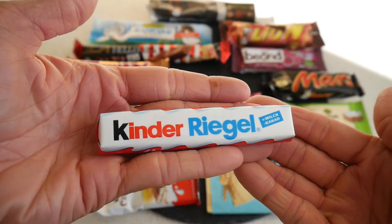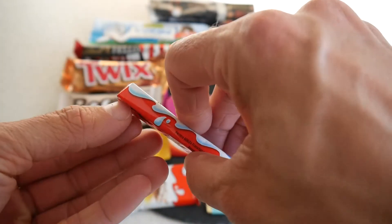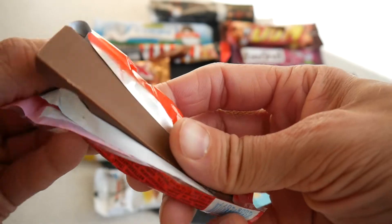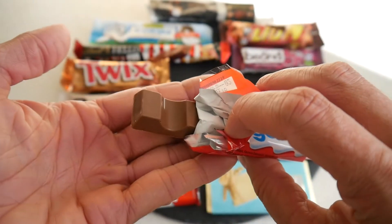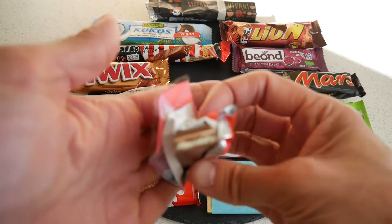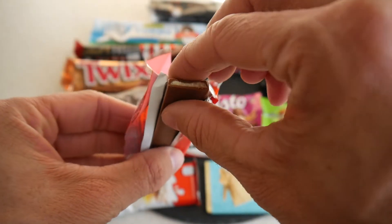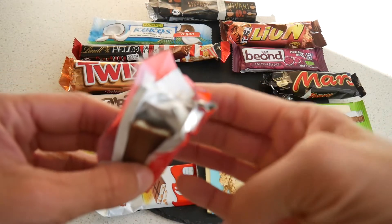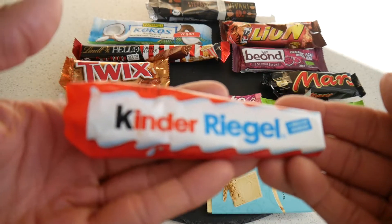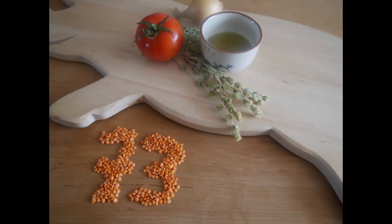Let's continue with an absolute classic in Europe — the Kinder Bueno. It's similar to the surprise egg but a bit more filling. I love this bar as well as a kid. Very soft in the center, the flavor of the milk is there, chocolate — perfect ratio between these two. 73 points.